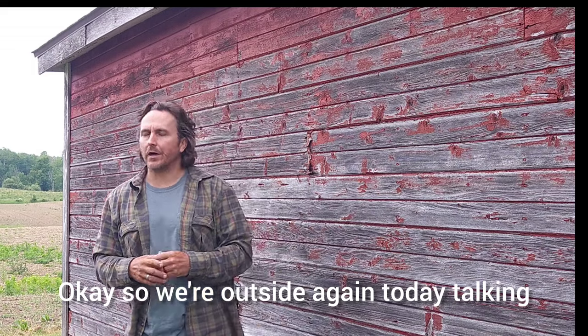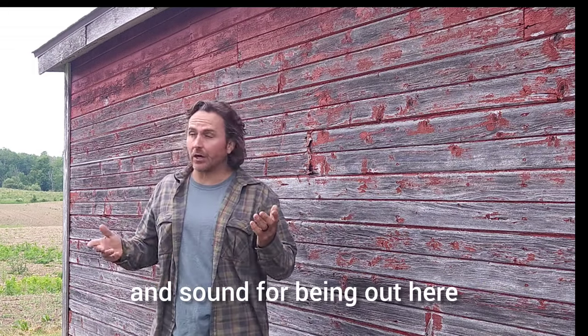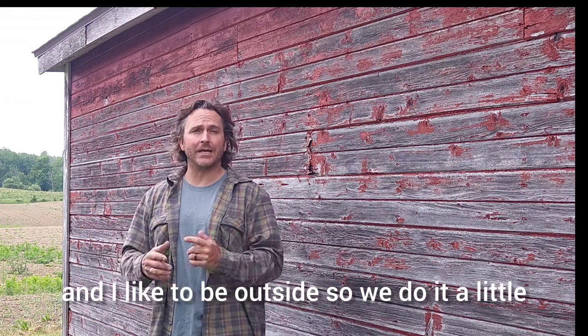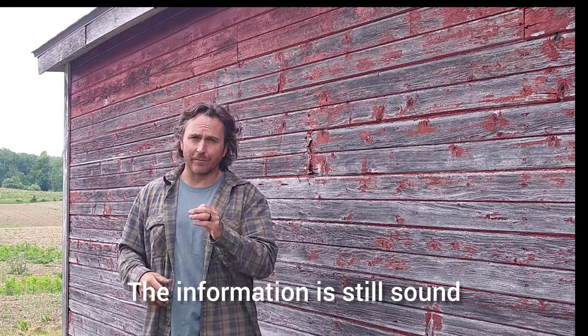So we're outside again today talking about eye dominance. I know I sacrifice video quality and sound for being out here, but every video is just filmed inside a room and I like to be outside, so we do it a little different here at 6-5. The information is still sound.